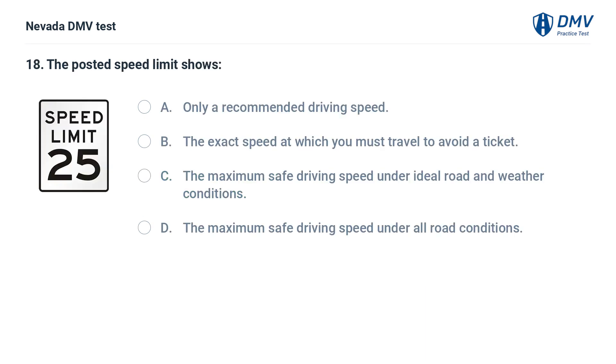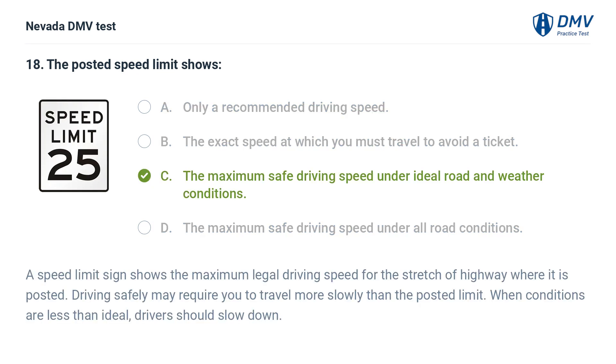The posted speed limit shows: a. only a recommended driving speed, b. the exact speed at which you must travel to avoid a ticket, c. the maximum safe driving speed under ideal road and weather conditions, d. the maximum safe driving speed under all road conditions. The answer is c. the maximum safe driving speed under ideal road and weather conditions. A speed limit sign shows the maximum legal driving speed for the stretch of highway where it is posted. Driving safely may require you to travel more slowly than the posted limit. When conditions are less than ideal, drivers should slow down.